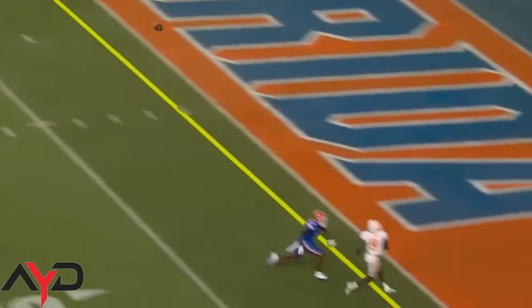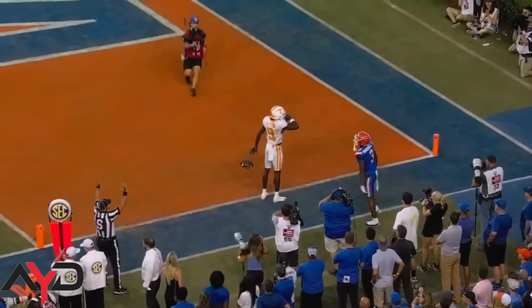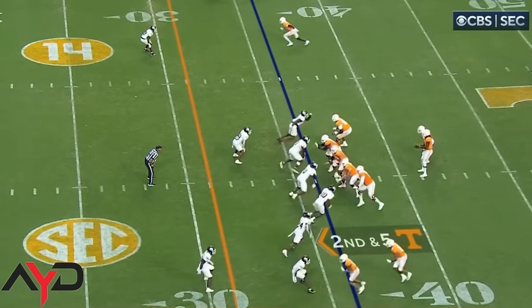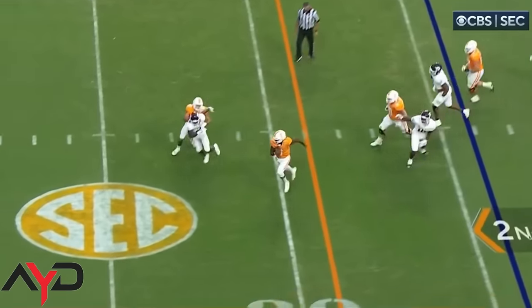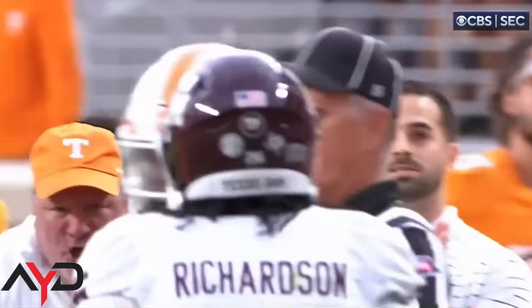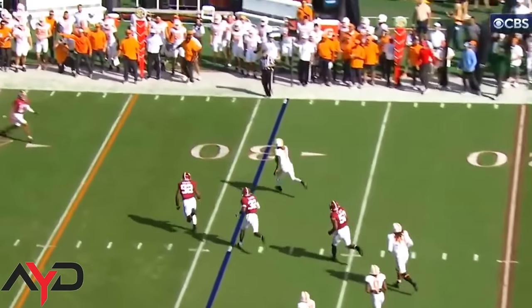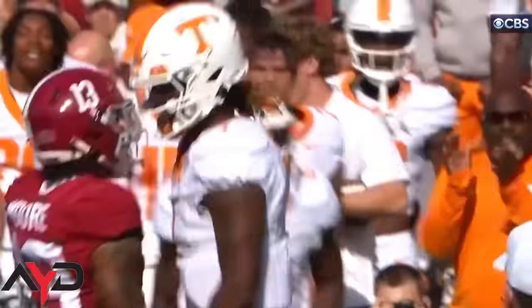Milton to the end zone — caught, touchdown! Rommel Keaton and the Volunteers right down the field to draw first play. They've got it at the Aggie 36-yard line. Joe Milton's gonna take off with this one. He's got a lot of room to run, big opening, and he throws his shoulder into the pocket.